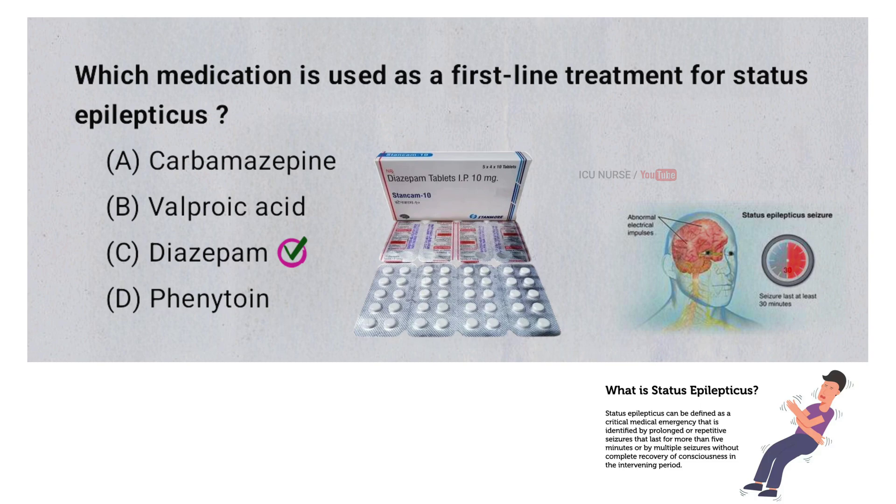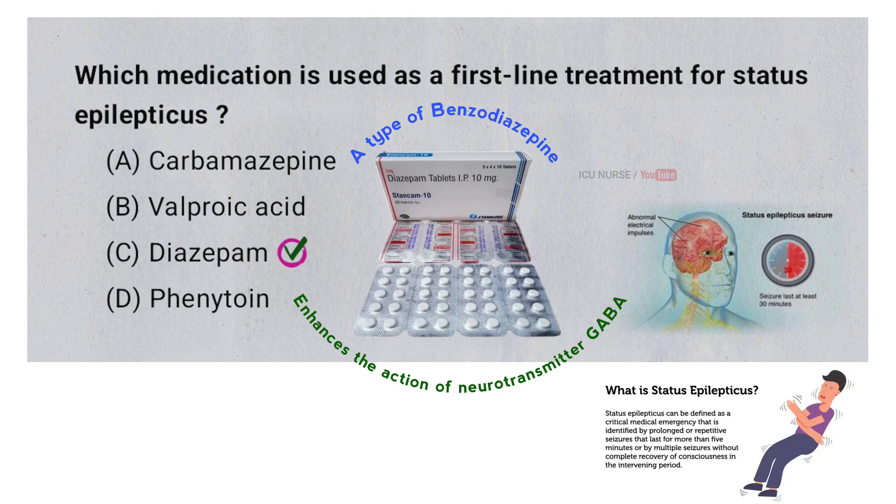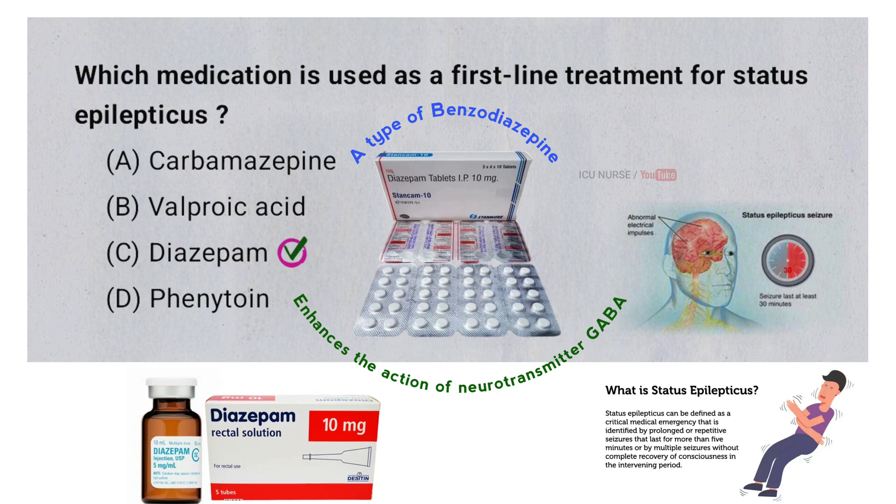Diazepam is the first-line treatment for status epilepticus because it acts quickly to calm excessive electrical activity in the brain, effectively stopping seizures. It is a type of benzodiazepine which enhances the action of a neurotransmitter called GABA, leading to a sedative and anti-seizure effect. Diazepam can be administered intravenously or rectally, making it suitable for emergency situations where seizures need to be controlled immediately.